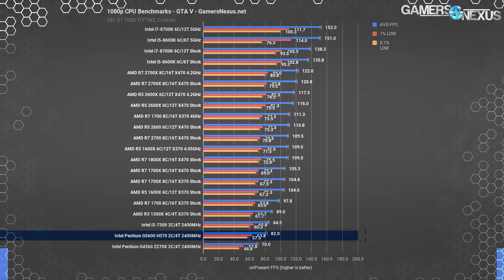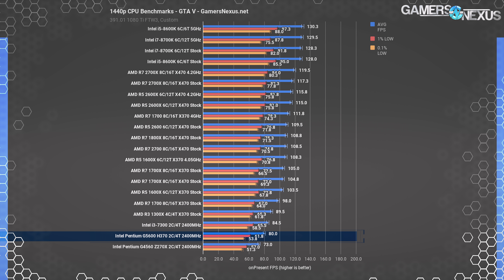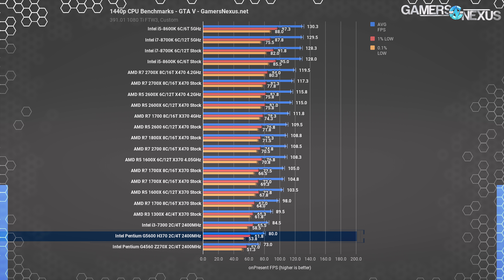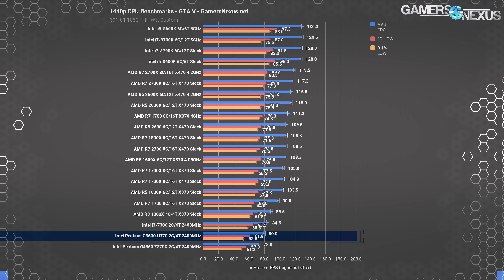The G5600 still manages to outperform the G4560 by 17%, and is roughly matched with the i3 7300 in average, 1%, and 0.1% lows. The R3 1300X operates 8.5% faster in average FPS with no meaningful difference in frame time performance — about 1% per dollar extra spent on the 1300X, which is not a bad uplift. At 1440p, results are about the same; we remain CPU-bottlenecked at the low end and GPU-bottlenecked at the high end.